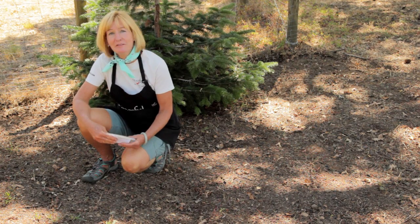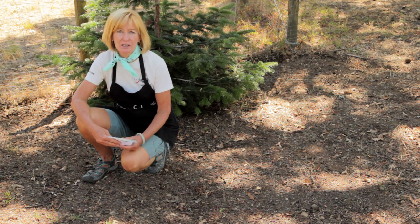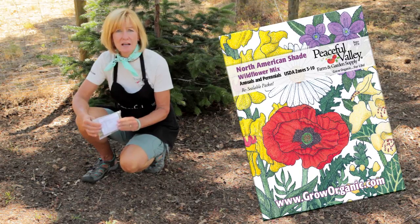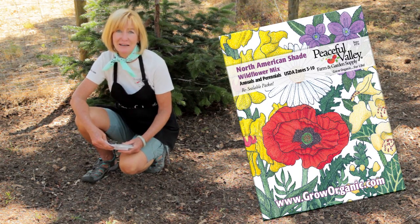Most wildflowers like full sun and soil that's got low fertility and low nitrogen, but for shady areas there are species that love the shade, like the ones that are in the mix that I'm going to plant on this side of the driveway. This is the North American shade mix.